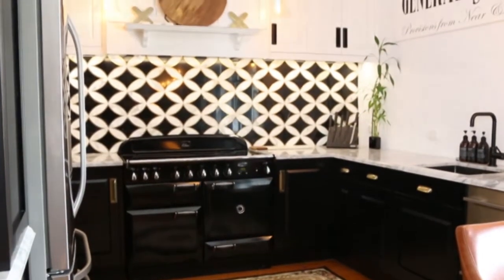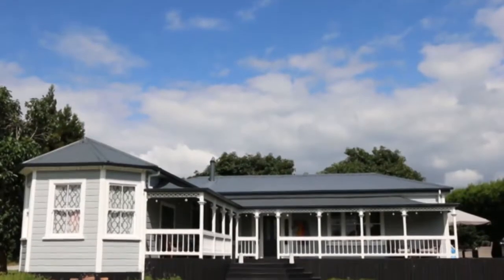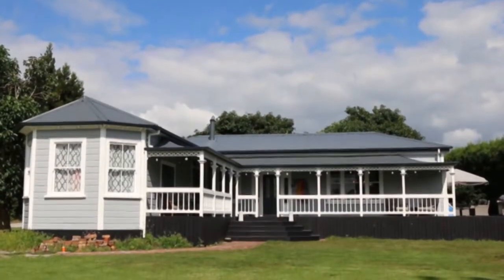The brief was that it had to be modern yet be sympathetic to the era of the home. The client had a really good idea of what sort of style she liked, so she worked with Jess Gordon from Mastercraft Kitchens Tauranga, putting a modern spin on a kitchen that is sympathetic to the era of the home.